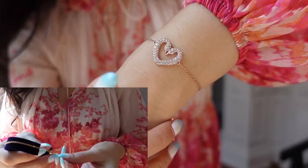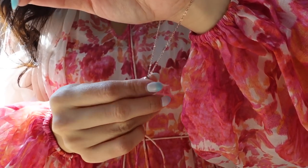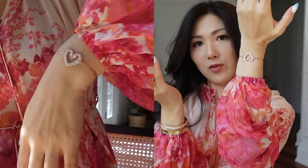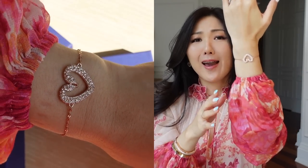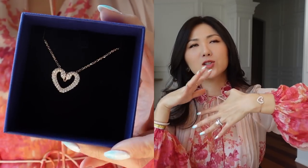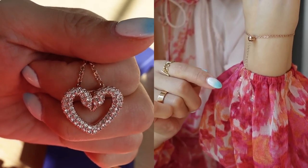I am super happy with the set I'm wearing right now from Swarovski. It's called the Una Crystal Heart Pendant Bracelet — rose gold with a little ball where you can adjust the length to make it more tight or loose. Very easy. It is so beautiful, really sparkly like diamond, but crystal. Swarovski makes gorgeous, high-quality crystals.